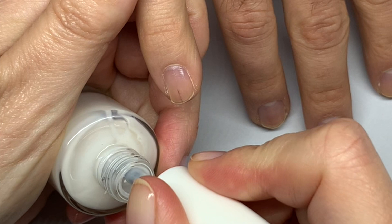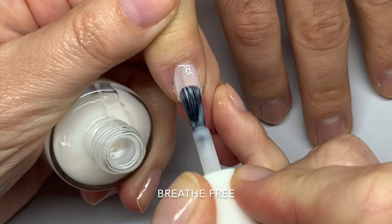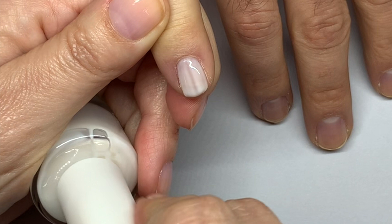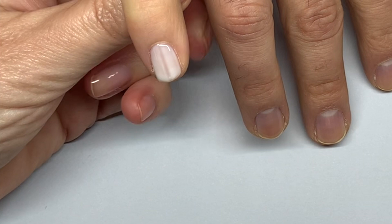Breathe Free is a soft white — it's kind of the closest to an old formula of Funny Bunny. I think their previous batches were a little bit more sheer, because this is not that sheer. Because the nails are quite streaky, they kind of show it.